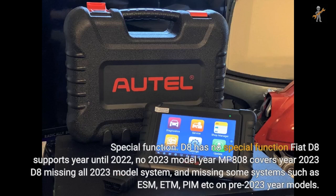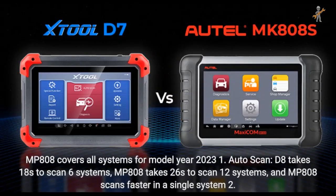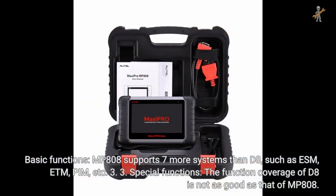For Fiat: D8 supports year until 2022; MP808 covers year 2023. D8 is missing all 2023 model systems and also missing some systems such as ESM, ETM, and PIM on pre-2023 models. MP808 covers all systems for model year 2023. For auto scan, D8 takes 18 seconds to scan 6 systems; MP808 takes 26 seconds to scan 12 systems, and MP808 scans faster per individual system. For basic functions, MP808 supports 7 more systems than D8, such as ESM, ETM, and PIM. For special functions, D8's coverage is not as good as MP808.